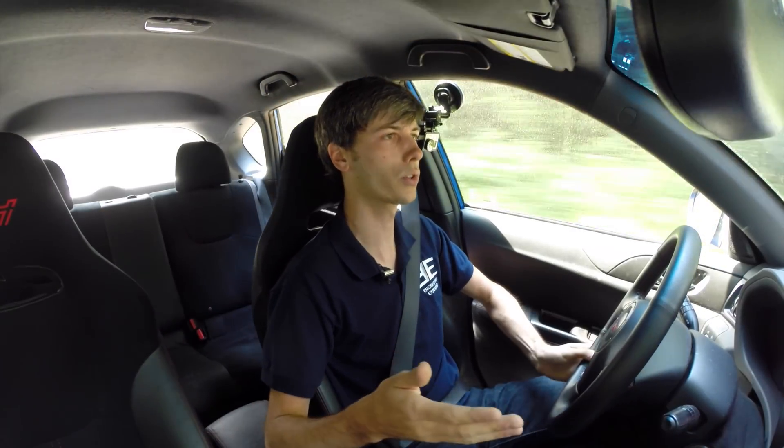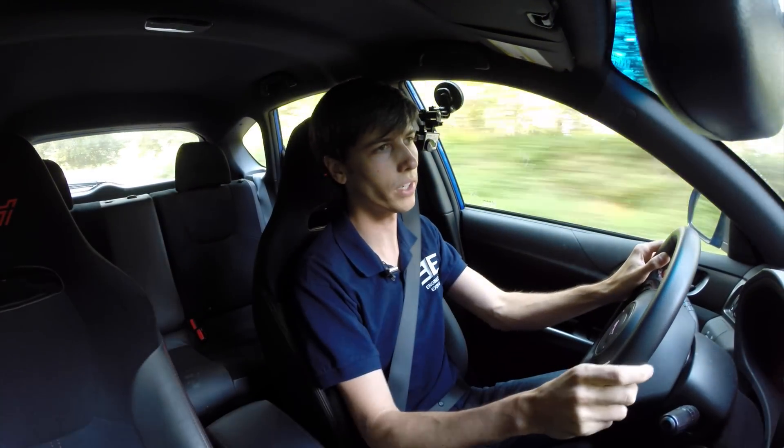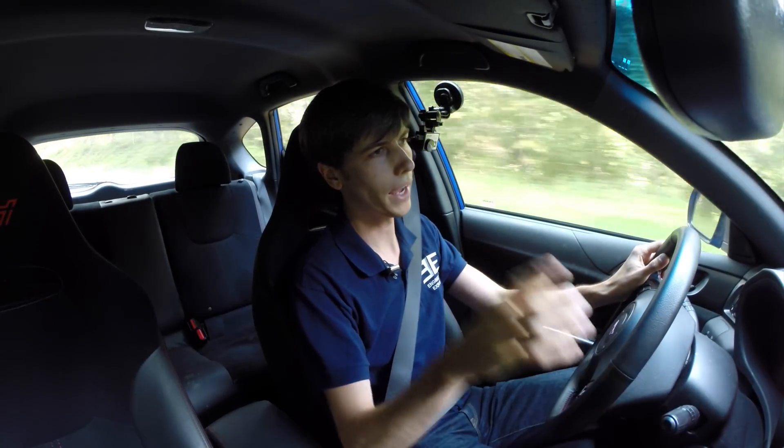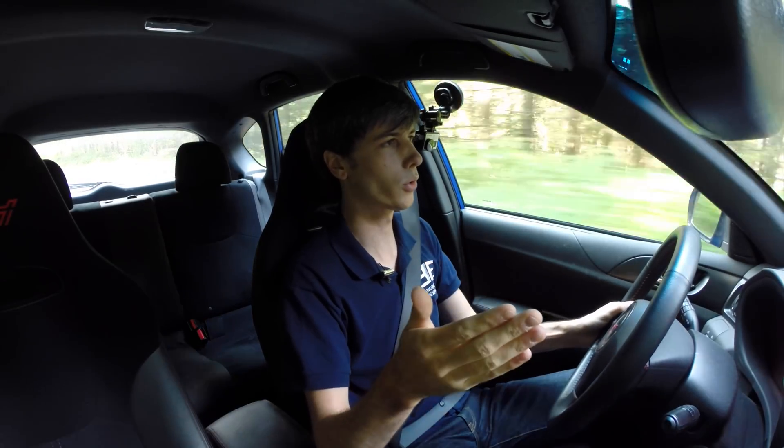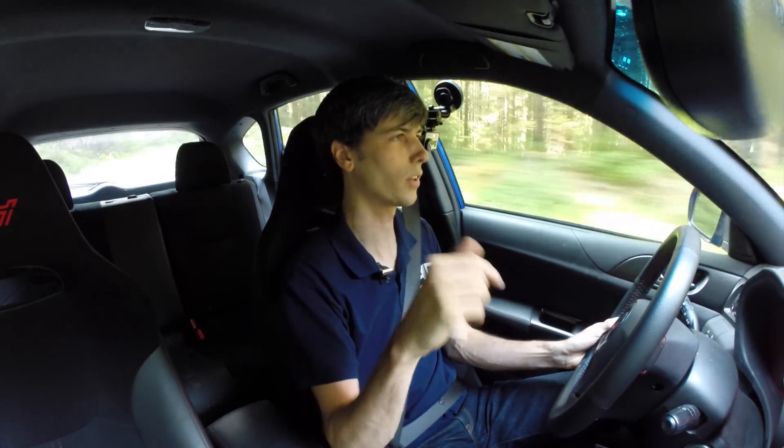For the first 5,000 miles I had my summer tires on, and then right at around 5,000 miles I switched over to winter tires and got my oil changed. I was testing out the Bridgestone Blizzak WS80 tires, which I do have a video on if you'd like to check that out. I put basically 5,000 miles on those winter tires and right now I'm back on the summer tires. So let's talk about the winter tires first.